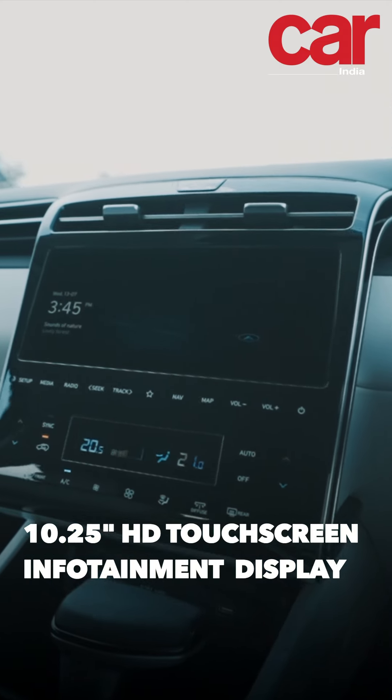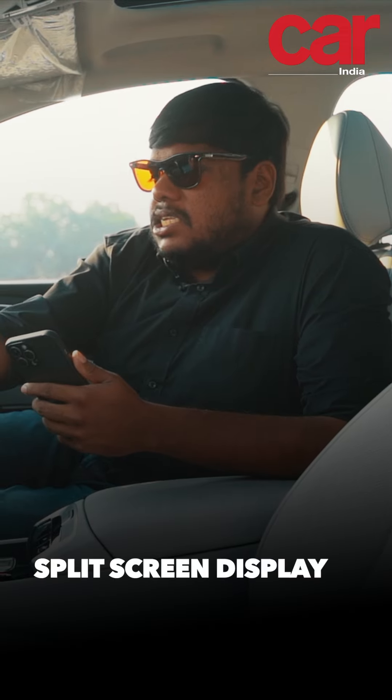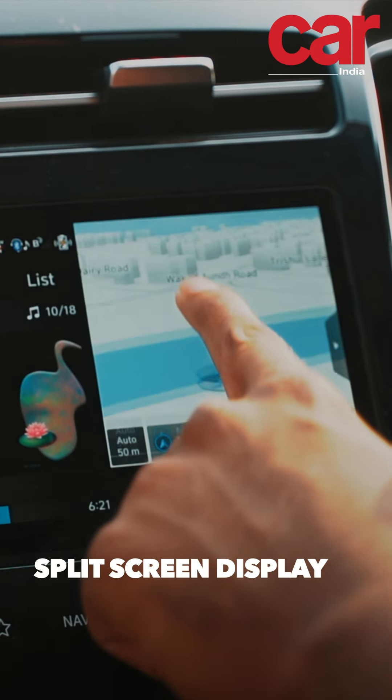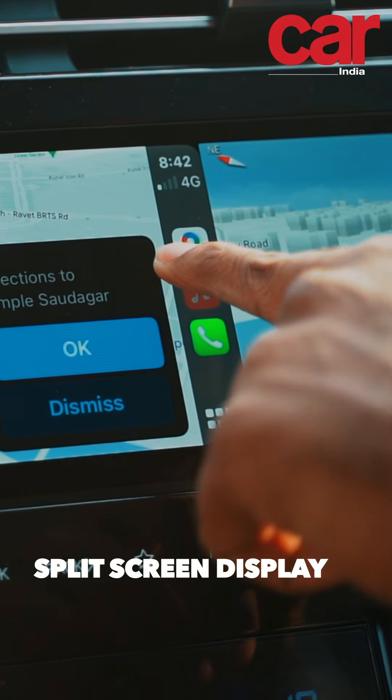As soon as you step into the Hyundai Tucson, you're greeted with a 10.25-inch touchscreen infotainment display. It has a split screen that allows the driver to see functions like navigation while allowing the passenger to use the music controls.